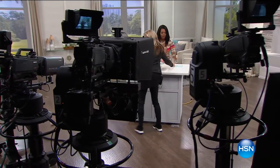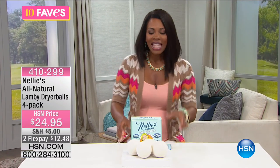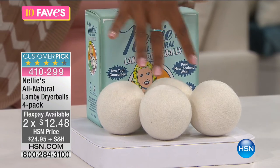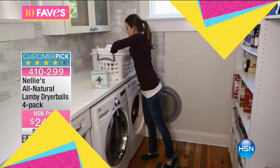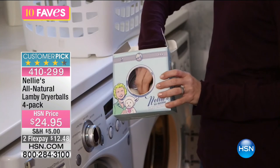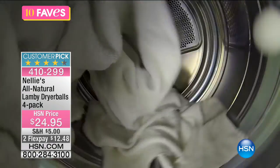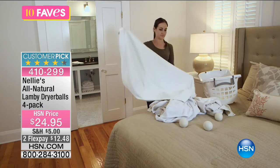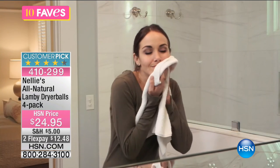Also from Nellie's — considerably lighter — are the Nellie's All Natural Lamby Dryer Balls. You're getting a set of four. They're made of 100% wool, made in Nepal, with a two-year warranty. You place them in the dryer with your clothes to help reduce laundry drying time. They're natural, scent-free, with no plastic or synthetic material — made of 100% New Zealand wool.